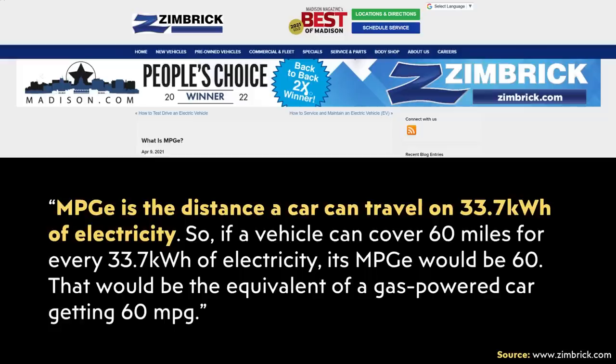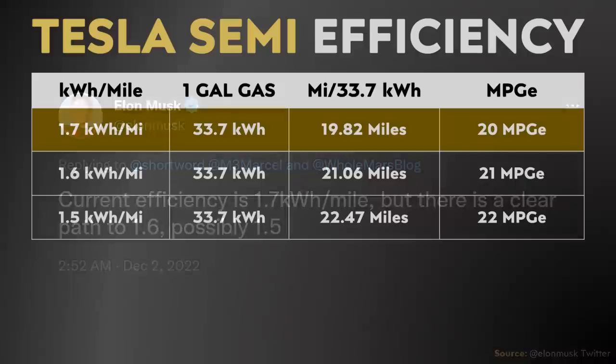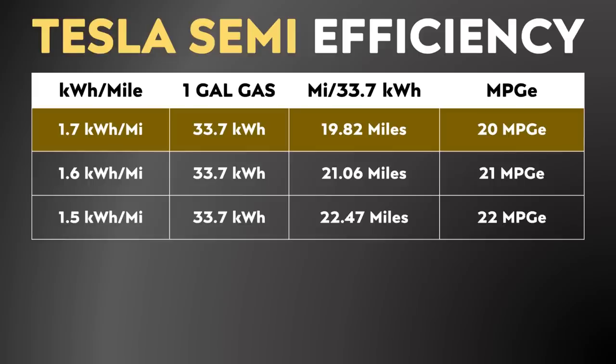For example, if a vehicle can cover 60 miles for every 33.7 kilowatt-hours of electricity, its MPGe would be 60. With that calculation in mind, we know from Elon Musk's tweet that the Tesla Semi requires 1.7 kilowatt-hours per mile. If you divide 33.7 kilowatt-hours by 1.7 kilowatt-hours per mile, you find the Tesla Semi can travel around 19.82 miles on 33.7 kilowatt-hours of electricity — meaning the MPGe of the Tesla Semi is right around 20. And if efficiency improves to 1.6 or 1.5 kilowatt-hours per mile, the MPGe could go up to 22 in the future.